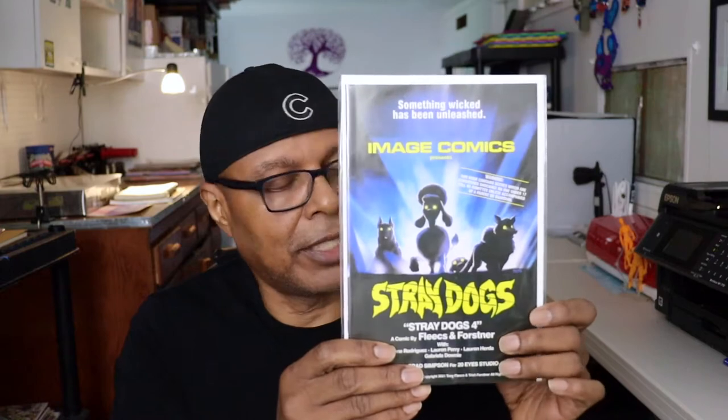And Stray Dogs number four with that movie cover. I love this book. Oh my god, I just read it — it is getting heavy, it is getting heavy. I can't wait for the final issue. Those of you who are reading it know what I'm talking about.